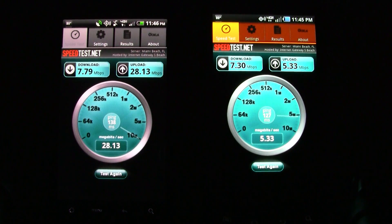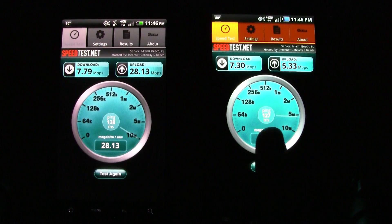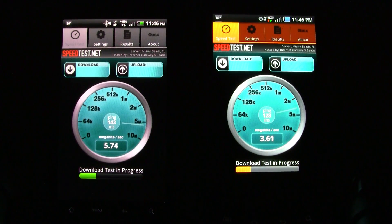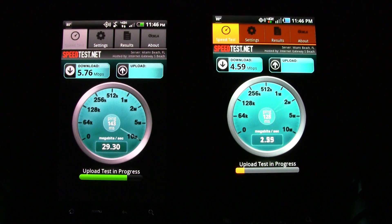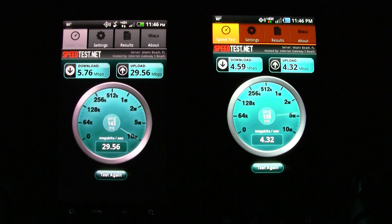PhoneArena here taking a look at the LTE speed test with the HTC Thunderbolt on the left and the new Samsung Droid Charge on the right. I'm going to run the speedtest.net app. As you can see, they're both averaging around 5 to 6 megabits per second on the download, and the upload speed on the Samsung Droid Charge is about 4.3 megabits per second.